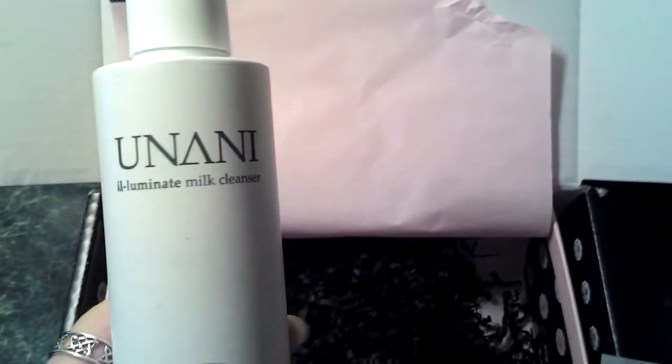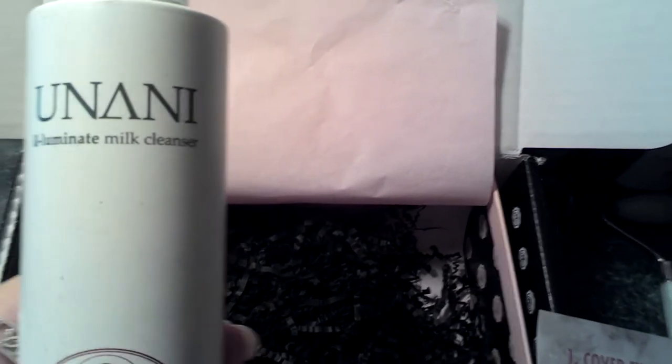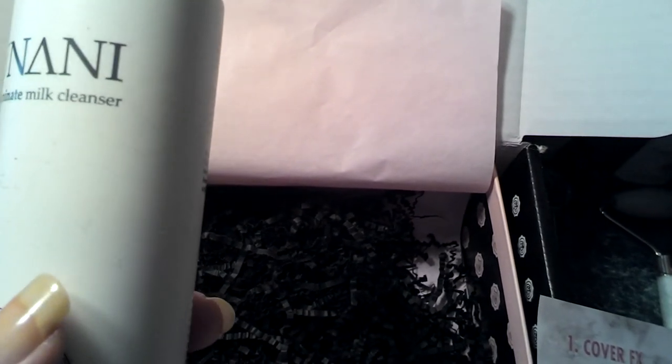The last thing out of here is definitely a full-size product — it's Unani Illuminating Milk Cleanser.